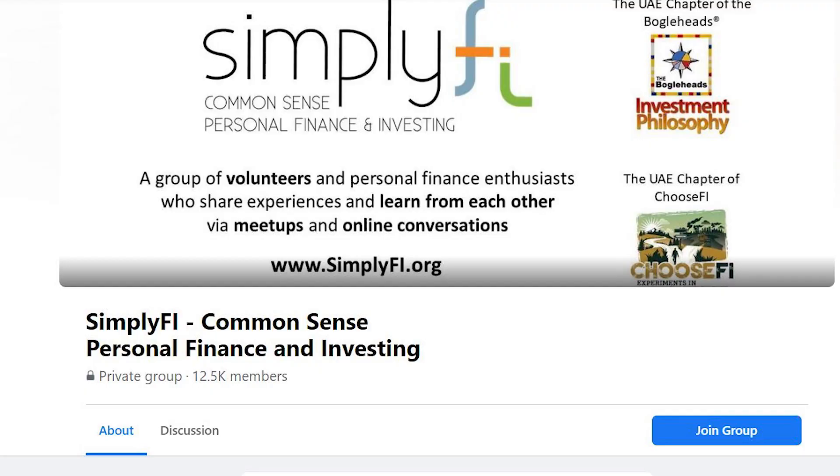Like I mentioned at the beginning of the video, check out the Simplify group on Facebook — it's an extremely helpful resource and you get a lot of honest opinions on there. If you've got any questions about any of the platforms I've mentioned or my experience with them, leave them in the comments below. You could also message me on Instagram. Hope this video was helpful and informative. Do leave a like, and thank you for watching.